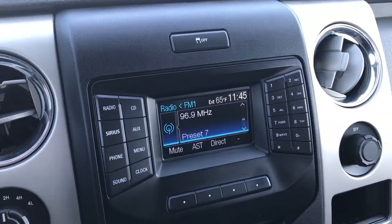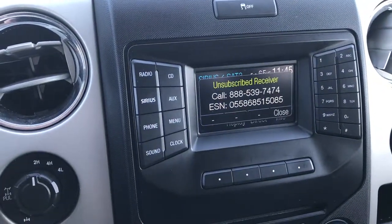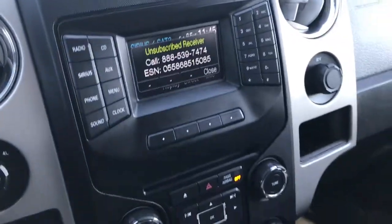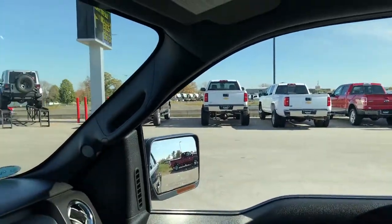This one does have SYNC so you can pair it to your Bluetooth device. Has AM, FM, and Sirius satellite radio capabilities along with a CD player. It has 40/20/40 split bench seating — the passenger seat is very nice and clean as well, no rips or tears. The headliner is in really nice condition too.